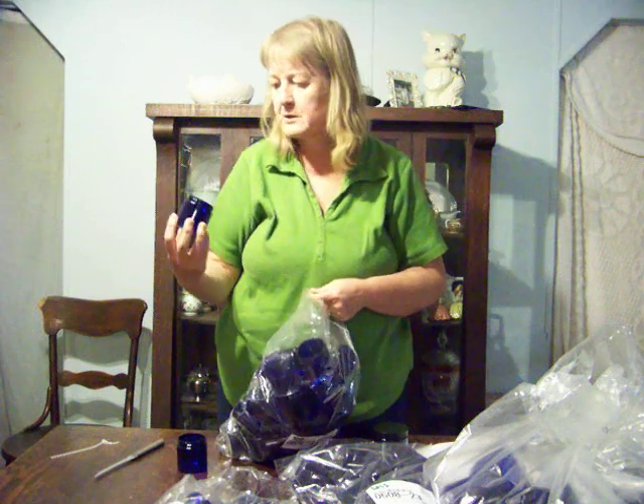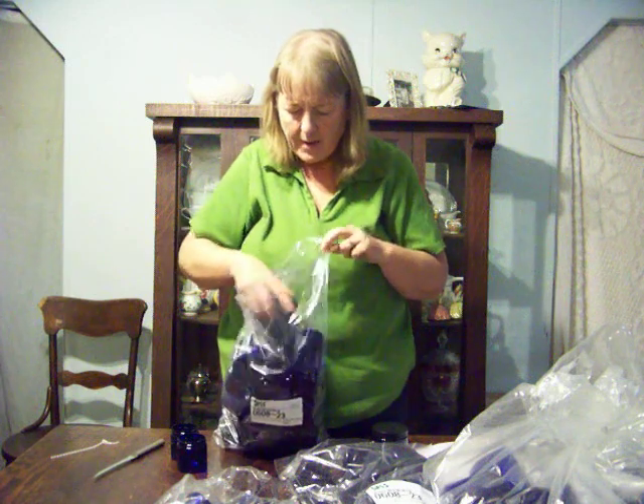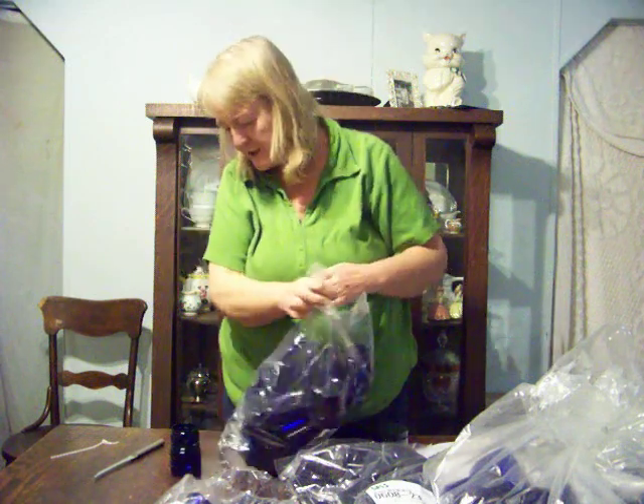Now these are the four-ounce bottles. They're smaller feeling and looking than what I'm used to, but I think it's because we don't have the double wall.